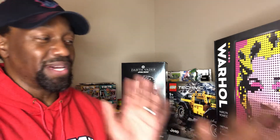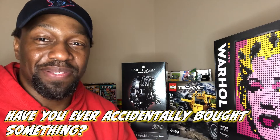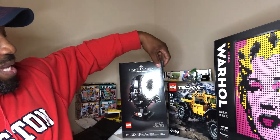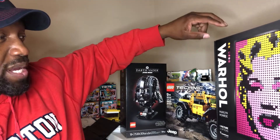And none of this was there. These were accidental, late night, sleepy head purchases — thumbs doing their own thing. Got the Andy Warhol Marilyn Monroe mosaic. I really like these Lego art pieces, man.